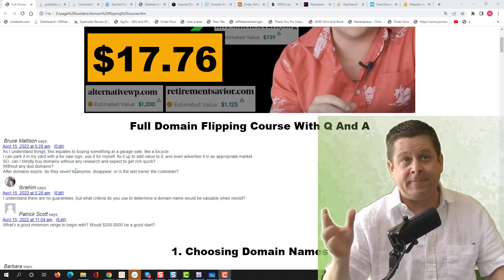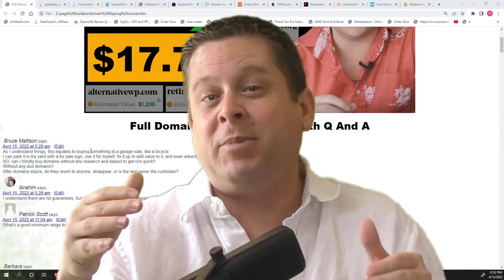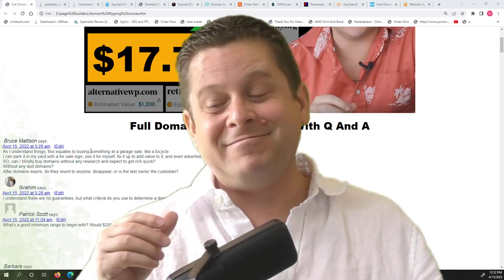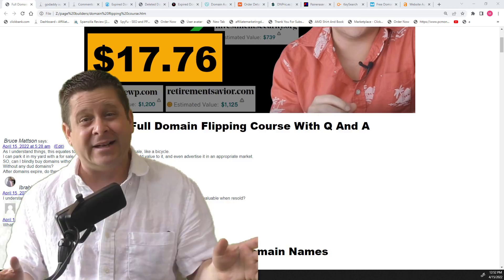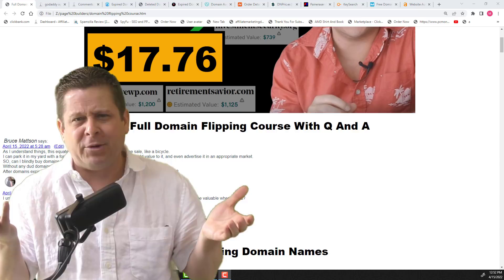Ibrahim asks: what criteria do you use to determine a domain name would be valuable when resold? We'll answer that in a minute. Patrick asks: what's a good minimum range to begin with — $200 or $500? Well, it depends on the type of domains you're going after. If you're going for auction domains, $500 isn't going to get you very far. But if you're buying expired domains for $8, that's like 50-60 domains for $500, and if you do it right, you should get more than $500 back.